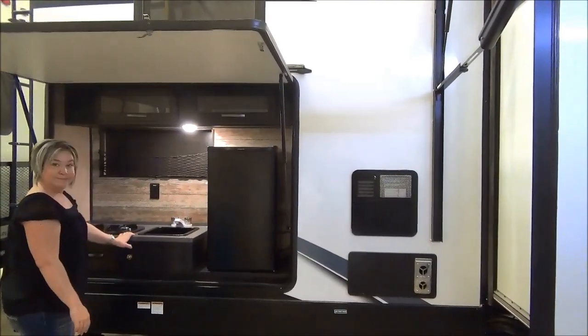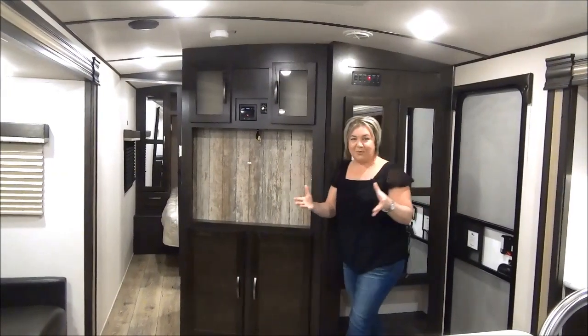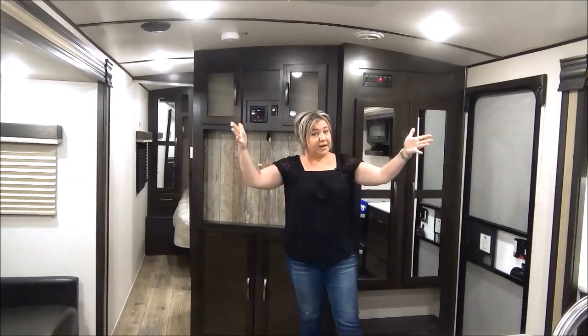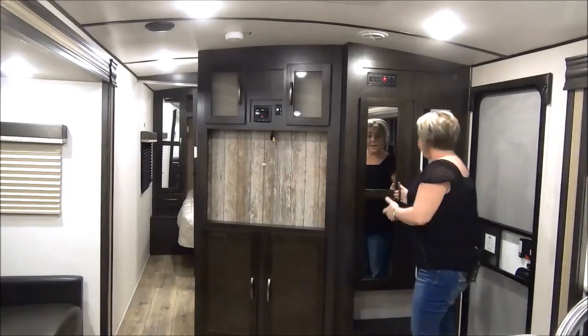As we enter into the coach here, what you're going to notice is opposing slides and these beautiful barreled ceilings. Tall people love the Surveyors. We're going to get started right here at the door.